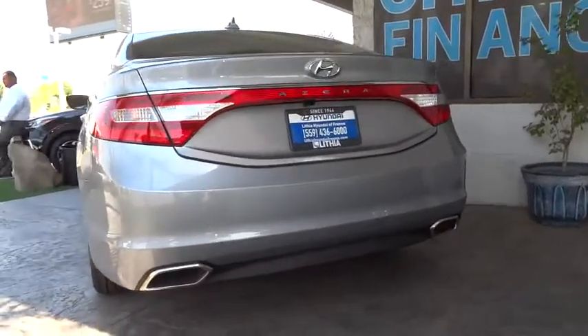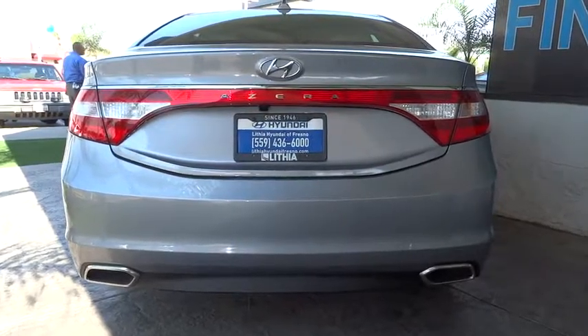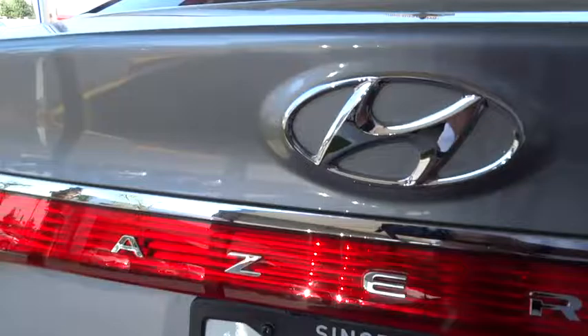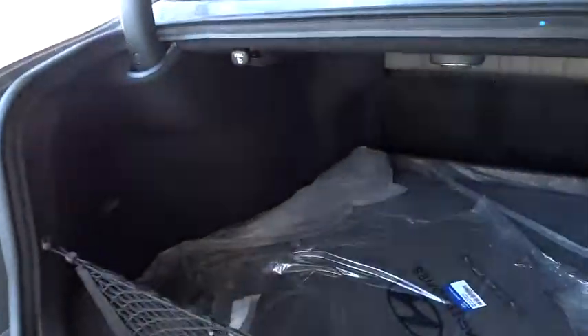AM FM stereo radio, rear defrost, front wheel drive, auto off headlights, universal garage door opener, premium sound system. This beauty is sure to make you the talk of the neighborhood, so call or drop in for a test drive today.